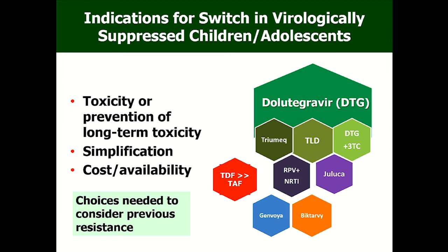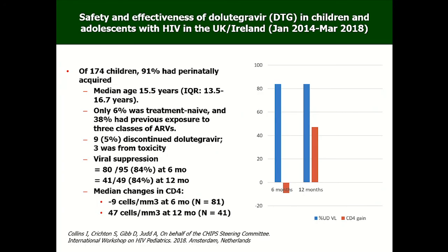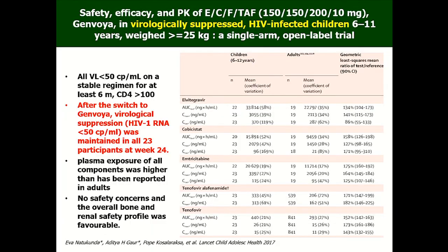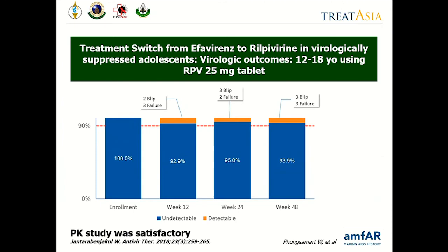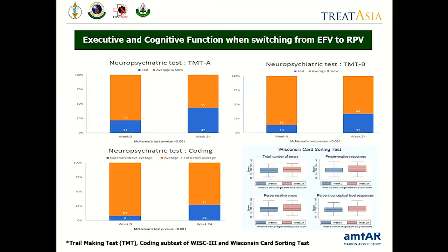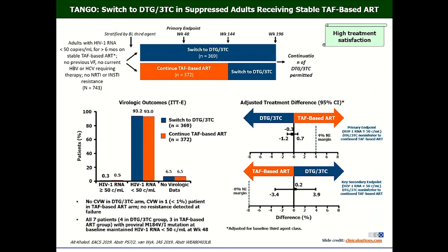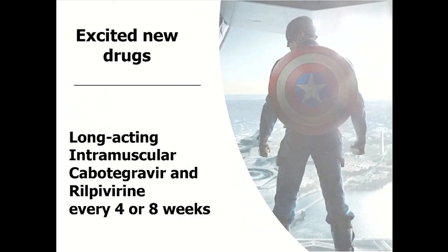To recap: real-world dolutegravir in the UK showed 84–85% viral suppression. The dolutegravir PK data, Genvoya PK data, and rilpivirine data all support use in adolescents. After switching from efavirenz to rilpivirine while keeping NRTIs, executive and cognitive function improves — shown by increasing blue bars. DTG/3TC and dolutegravir combined with either rilpivirine or 3TC are both good options.